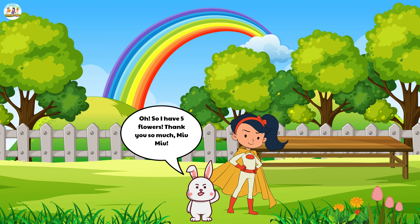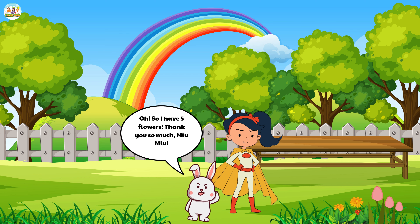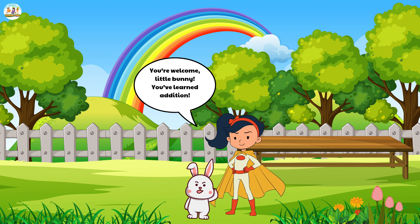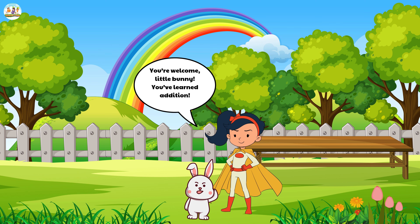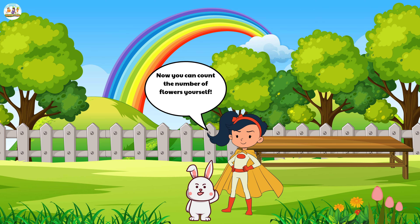The little bunny's eyes widened. 'Oh, so I have five flowers. Thank you so much, Mew Mew.' Mew Mew smiled again. 'You're welcome, little bunny. You've learned addition. Now you can count the number of flowers yourself.'